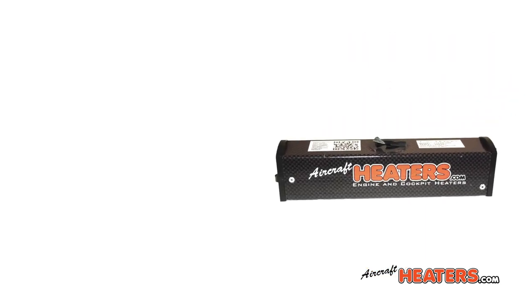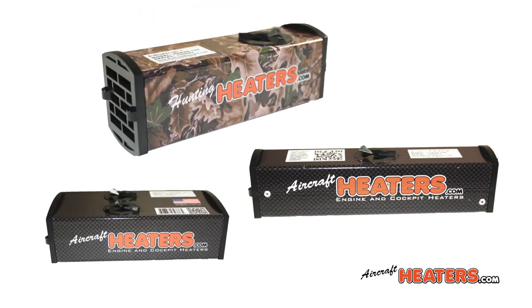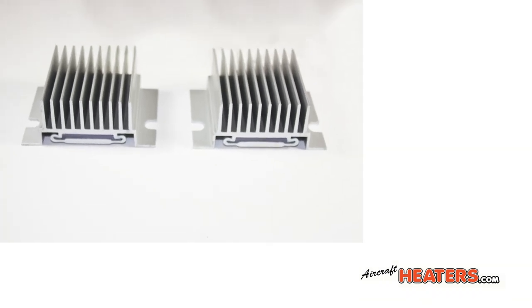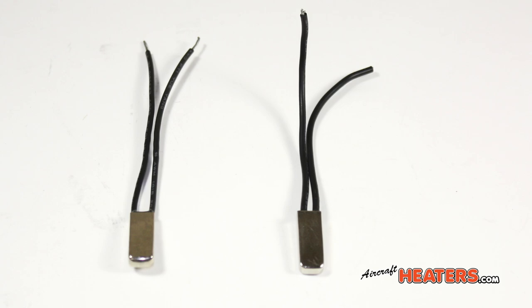The reliability is unmatched. What makes these heaters so reliable? It is the only heater manufactured that has two of every single operational component. There are two heating elements, two fans, two power supplies, and two thermostats.